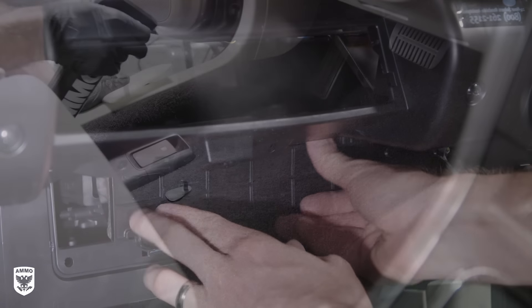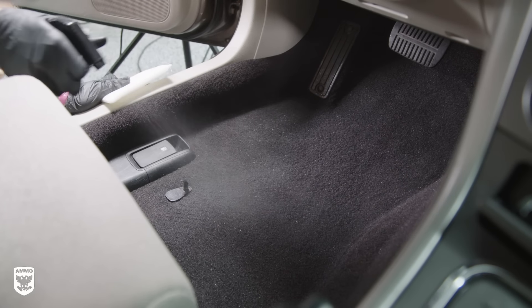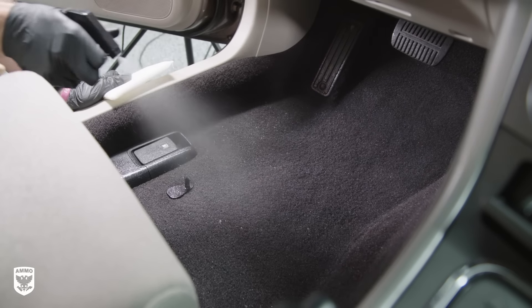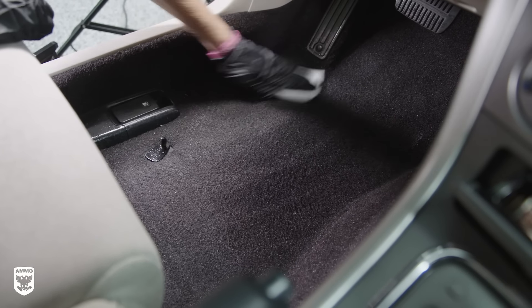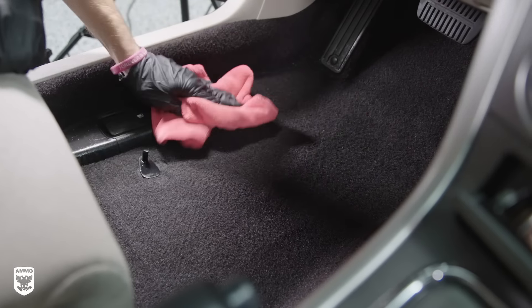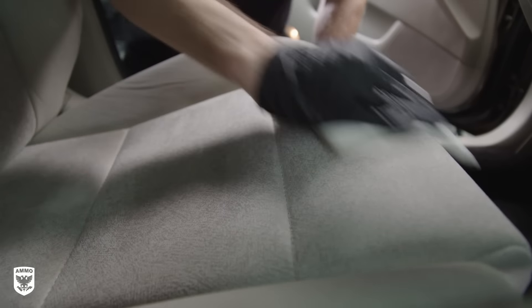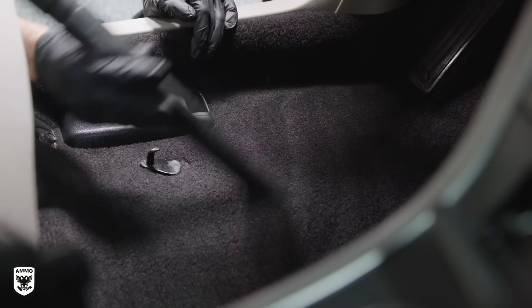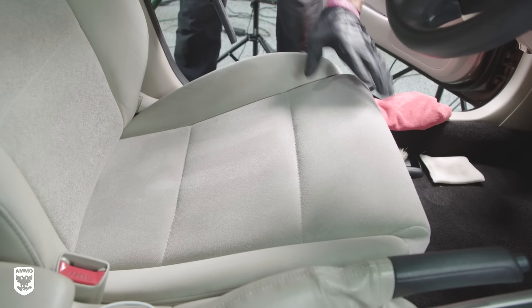Step four is to kill any remaining bacteria with active oxygen agents. Use AMMO Shag fabric cleaner to lift and remove lingering odor — spray Shag directly on the carpet, agitate with a scrub pad, then blot the area dry with a microfiber towel. Repeat these exact steps for cloth seats as well. Afterwards, vacuum the carpet and seats one last time to remove any lifted dirt and help dry the material quickly.